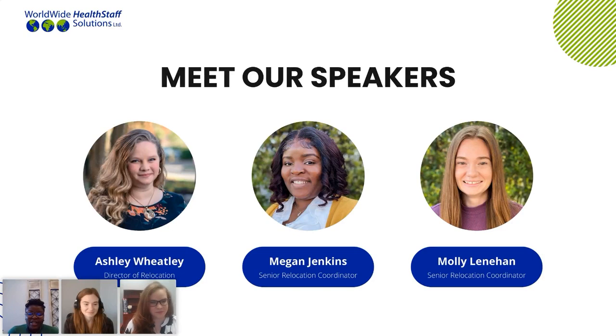Good morning. My name is Megan Jenkins. I'm a senior relocation coordinator. I've been here at Worldwide for about a year now. I definitely enjoy working with you guys. Today I'll be talking about some of our resources and partnerships that we have here at Worldwide to assist you with housing and also some additional temporary housing options.